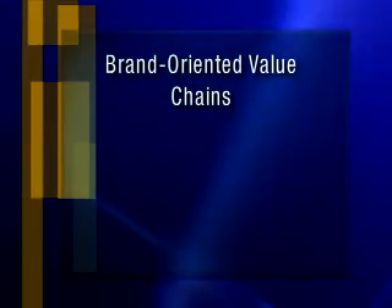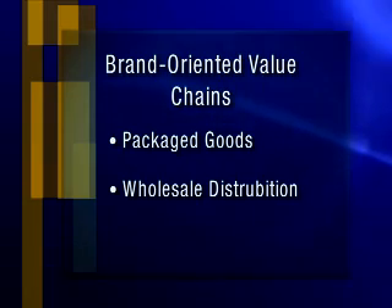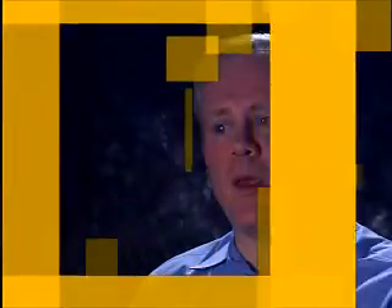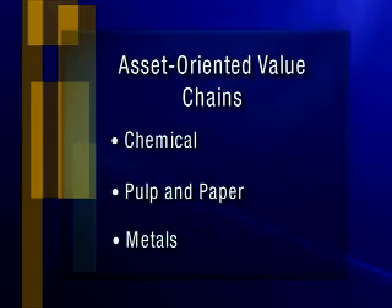There are brand-oriented value chains. These are value chains that are dominated by the brands that flow through them — consumer packaged goods, wholesale distribution, and retail would all be included. And lastly, there are asset-oriented value chains, defined by very large investments in property, plant, and equipment — industry segments like chemical, pulp and paper, and metals.